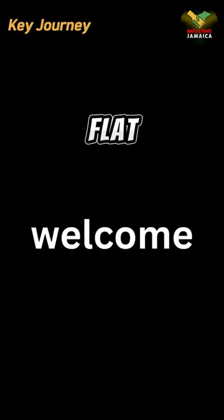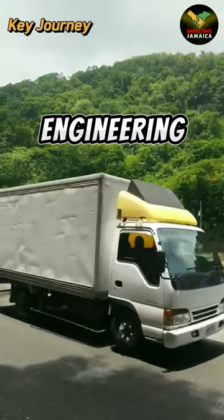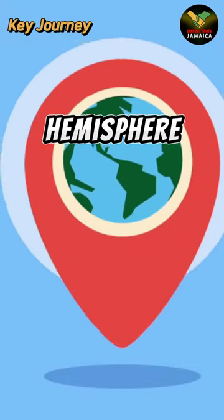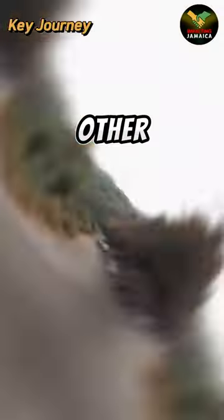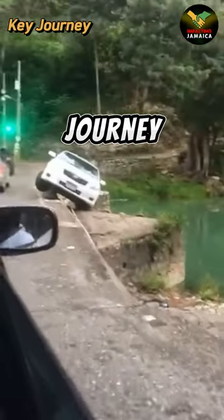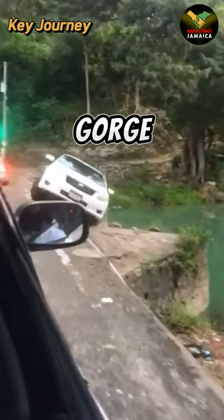Hold tight, welcome to Flat Bridge — a marvel of Jamaican engineering. This cast iron giant is one of the oldest in the western hemisphere and offers a drive like no other. Its narrow, curving path promises an adrenaline-filled journey through the heart of the Bog Walk Gorge.